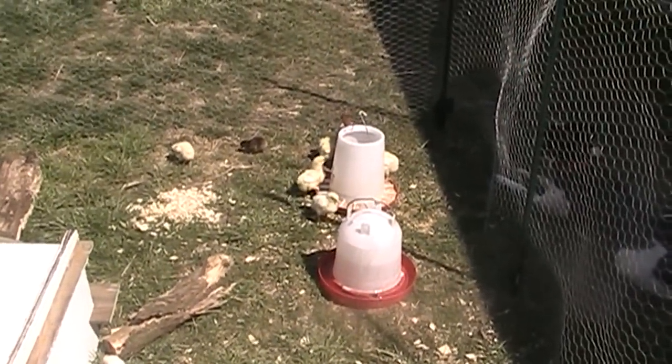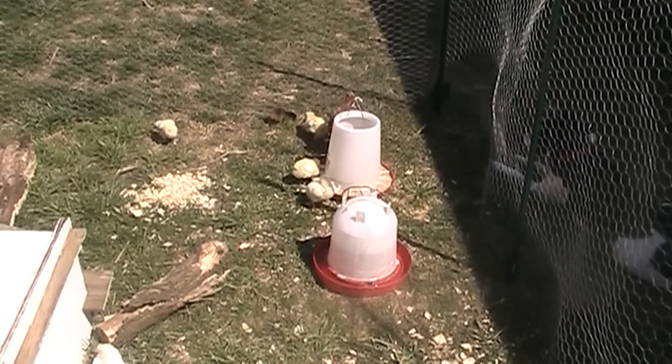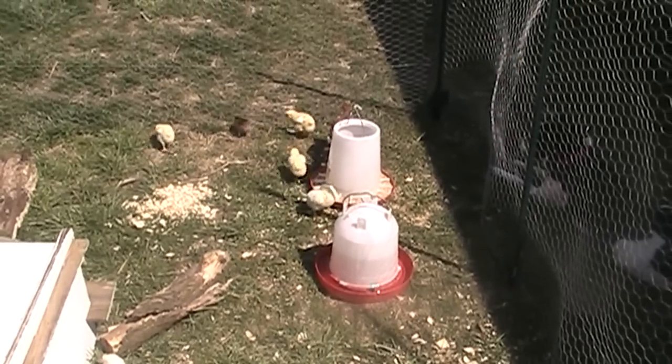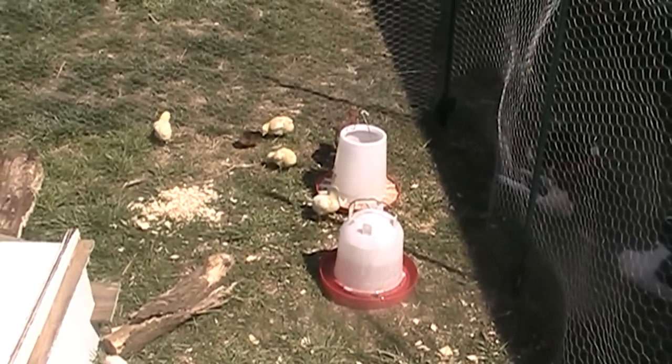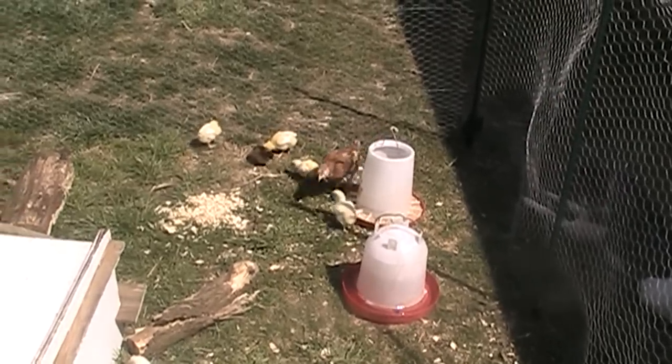Alright guys, I just wanted to give you an update. We got six more little chicks now. Only one of them will be a layer and the other five will be butchered whenever the time comes. We will keep you posted. In a couple of weeks we'll do another update on them.